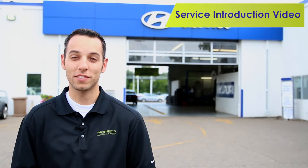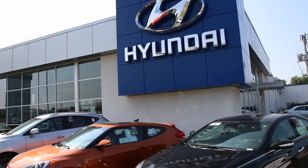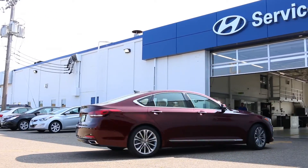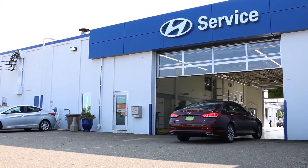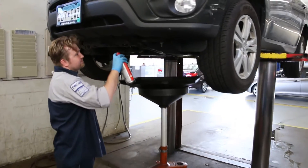Welcome to our service introduction video and congratulations on the purchase of your new Hyundai vehicle. At Maury's 394 Hyundai, we're committed to keeping your Hyundai vehicle optimally maintained with our factory trained technicians and genuine Hyundai parts, while delivering an outstanding service experience that exceeds your expectations.